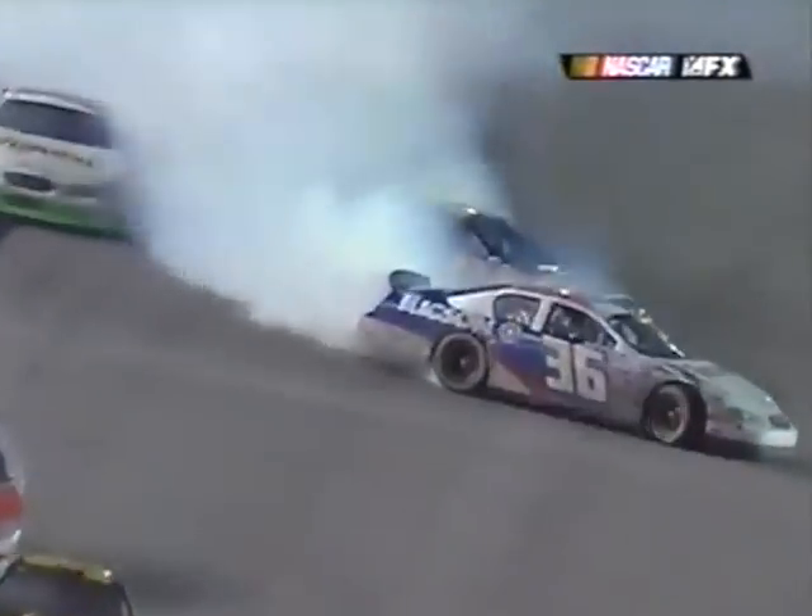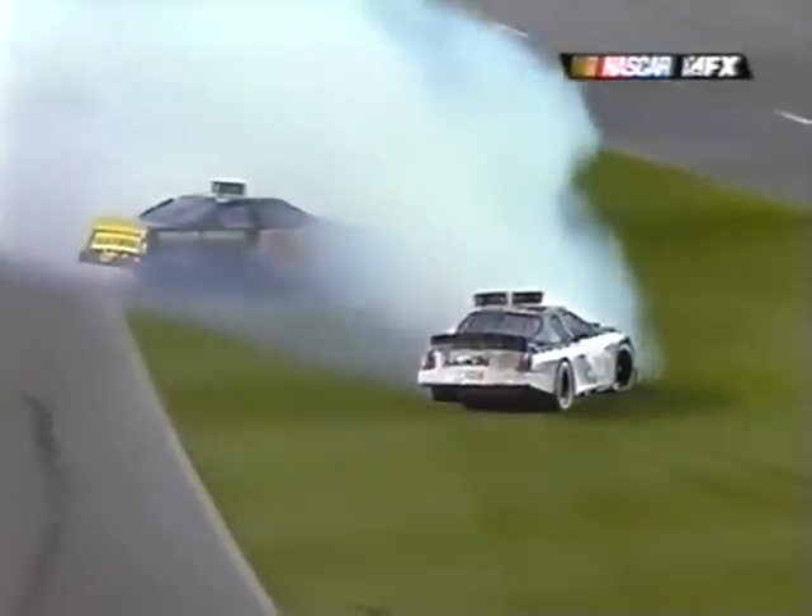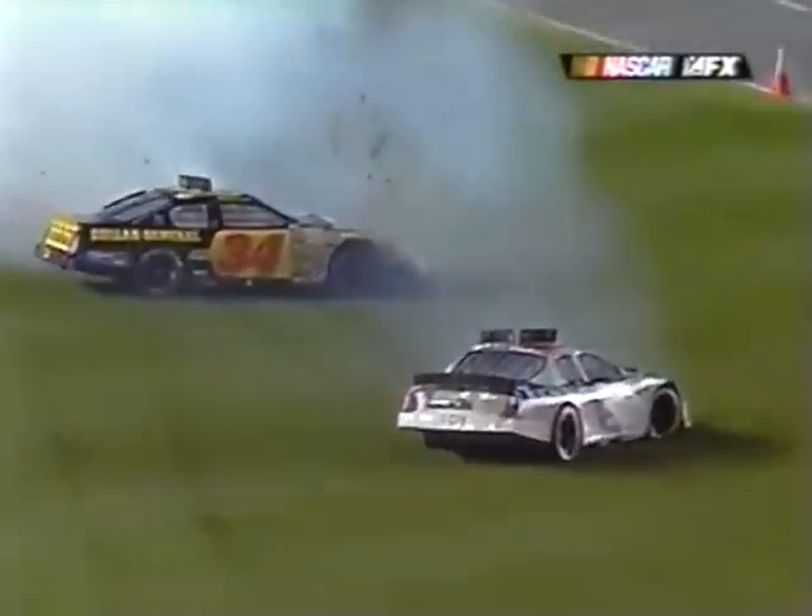He's pushed right into the side of the 36. Stanton Barrett in the 36, Randy LaJoy in the 34. These guys were back there racing for about 21st, 22nd position.